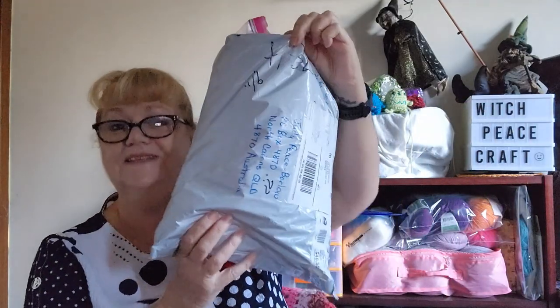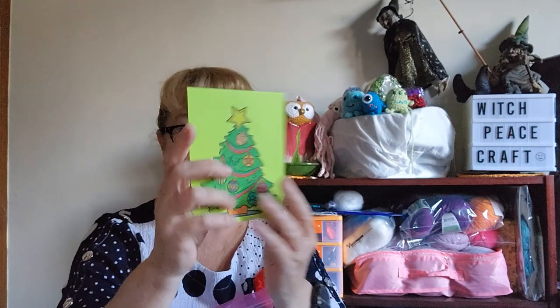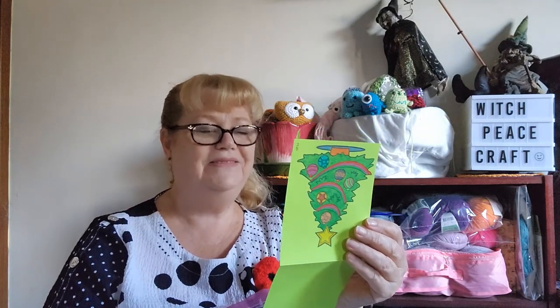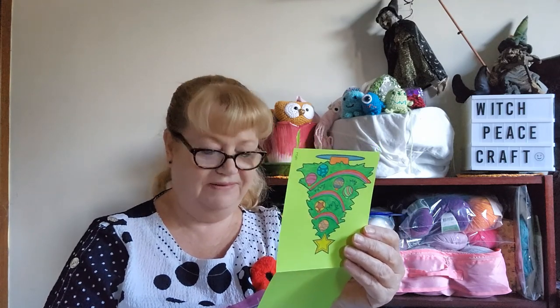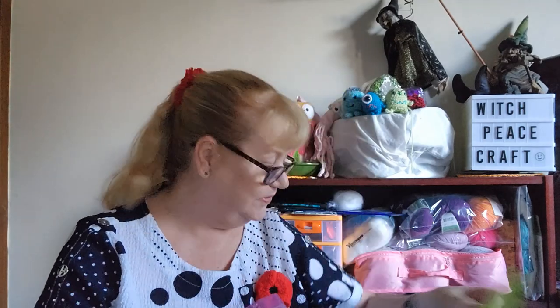Then there was another parcel — I got this from Barbara, who's subscribed for a while and totally surprised me, didn't let me know it was coming. I opened her card — a lovely Christmas tree design, and lovely words inside. I love the little saying: colour your world with love. That's just so lovely. A little card from Barbara.